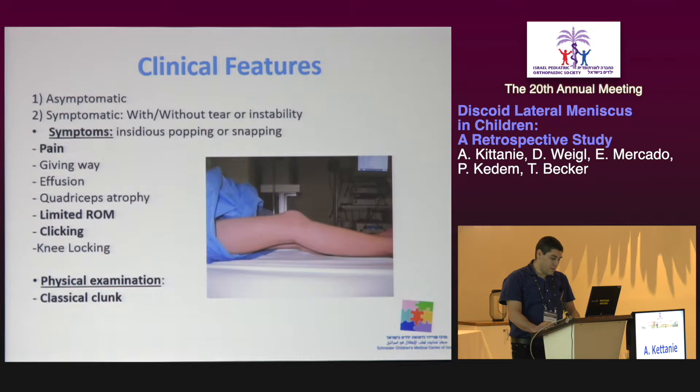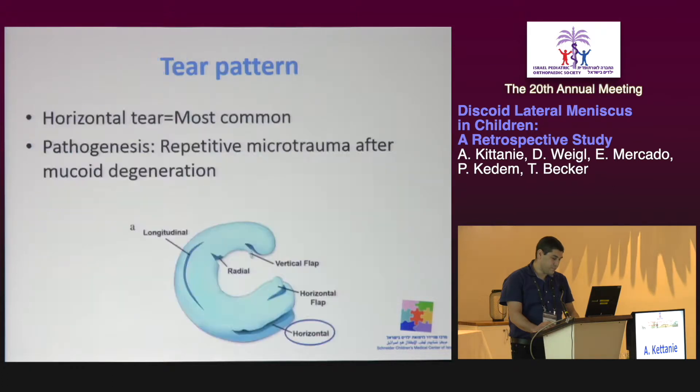When the discoid lateral meniscus is symptomatic, it can be accompanied by tear or instability. Symptoms like pain, limited range of motion, and clicking are common. In physical examination, the classical clunk of the discoid lateral meniscus is a frequent finding. With regard to tear patterns, horizontal tears are the most common. This happens due to repetitive microtrauma to the weakened, poor tissue of the discoid meniscus.